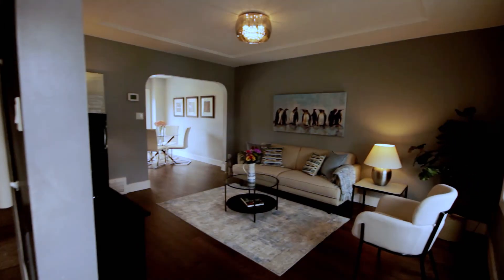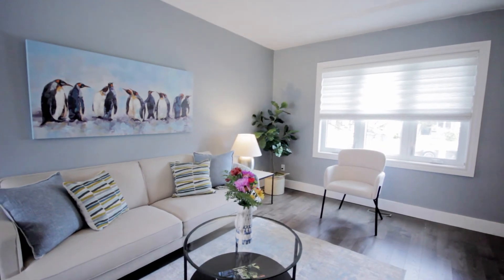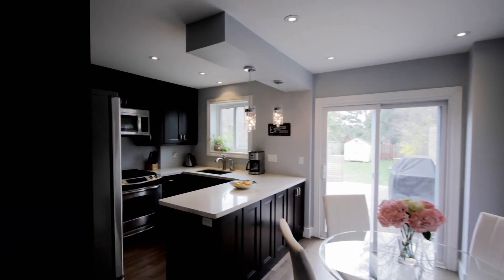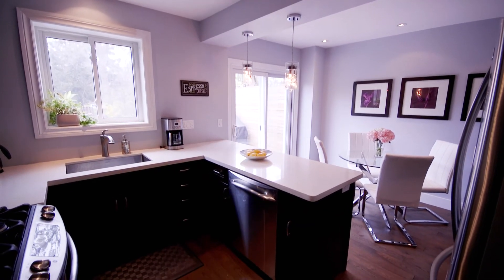From the moment you step inside you are greeted with a warm and inviting living space complete with a large, bright window. The updated eat-in kitchen features quartz countertops, stainless steel appliances, and lots of storage space.